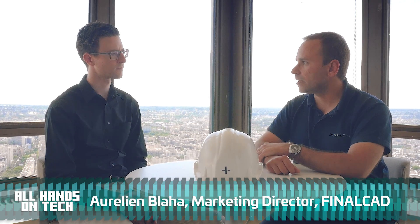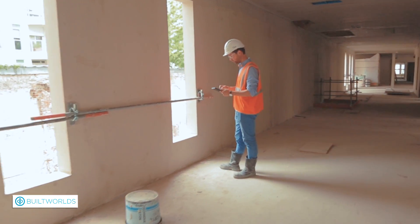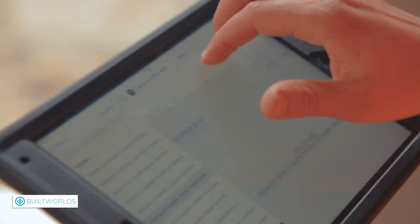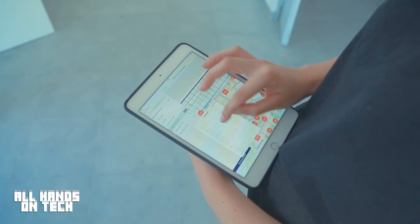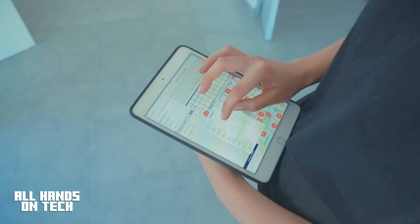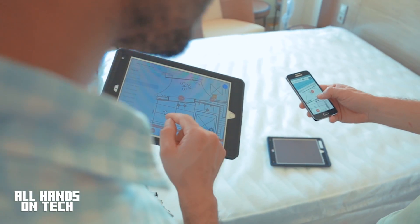We take blueprints or BIM models and we bring them on-site to help site managers in particular, but also architects and developers. From the data that is collected on-site, we can generate very interesting analysis for a given type of building. We can tell you these will be the top ten issues that you will have on your next building, whether that's housing, a hospital, or a stadium.